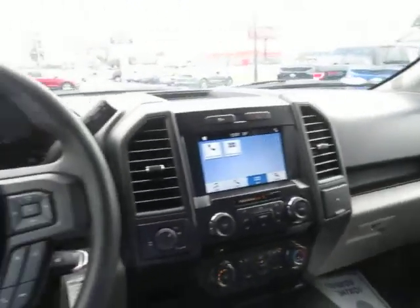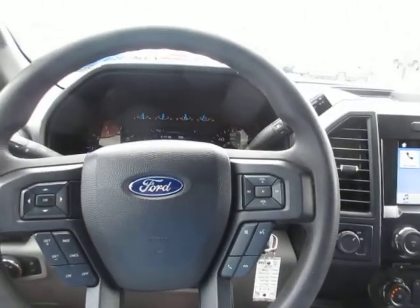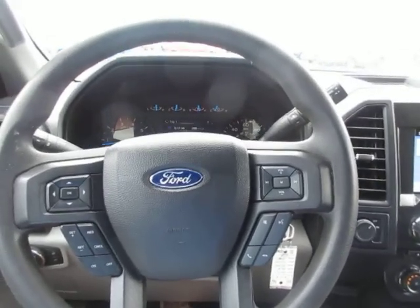They come with a nice console in it. So if you're in the market for a really nice pre-owned STX F-150, come take this 2017 for a test drive. Thank you for watching.